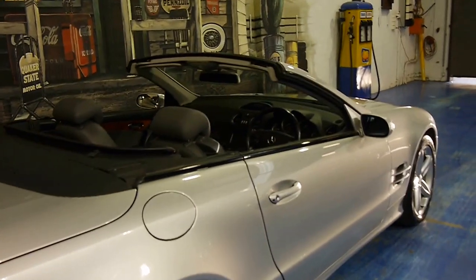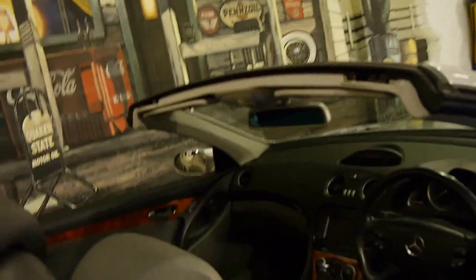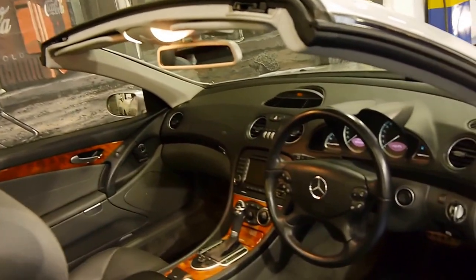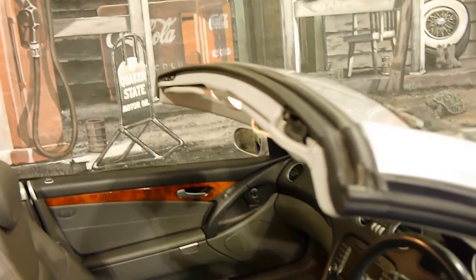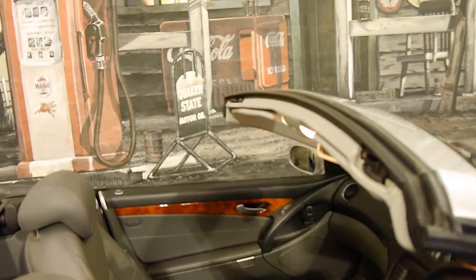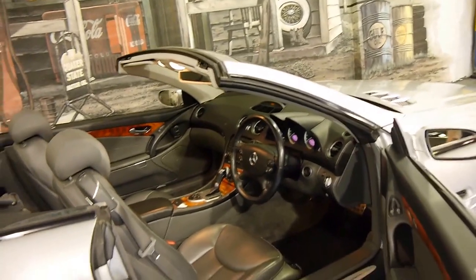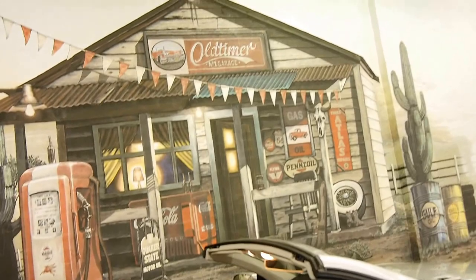We would welcome the opportunity to take you for a drive, show the logbook, and open up the doors. The electric roof works perfectly. Everything about this car really is absolutely fantastic. We are the Old Timer Centre, located in Marrickville. Please give us a call — you're certainly not going to be disappointed. We think this car is absolutely lovely.